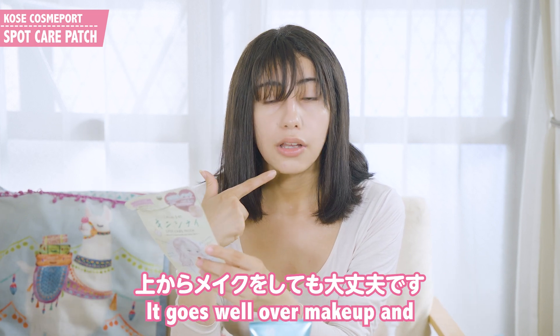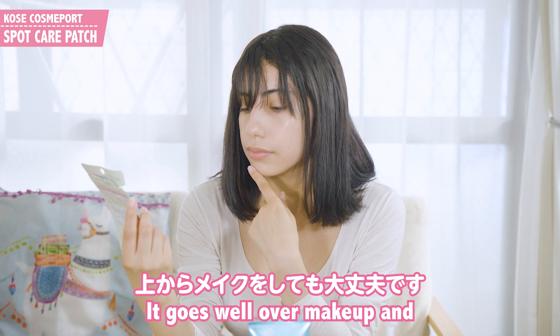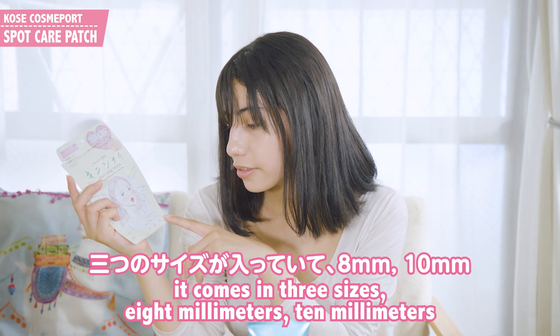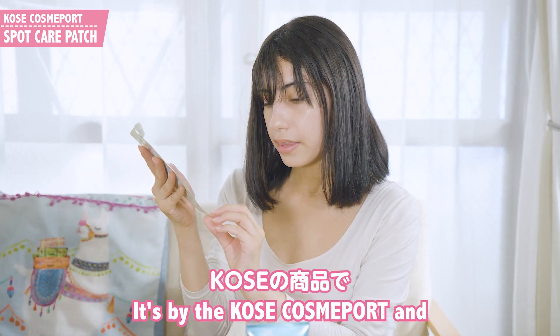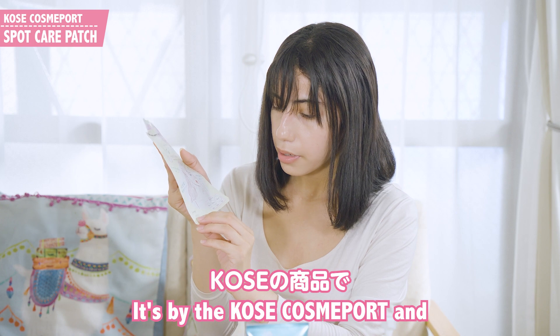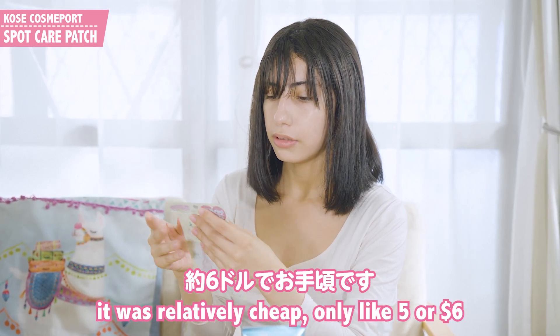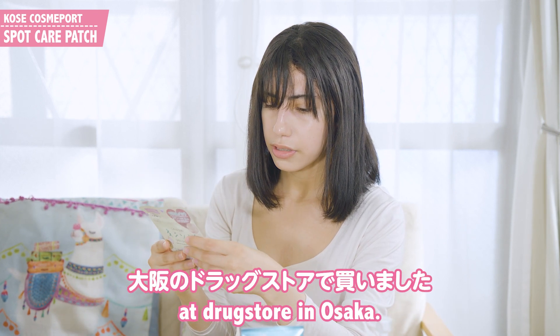It goes well over makeup and it comes in three sizes: 8mm, 10mm, and 12mm. It's by the Kosei Cosme Pore and it was relatively cheap — only about $5 or $6 at a drugstore in Osaka.